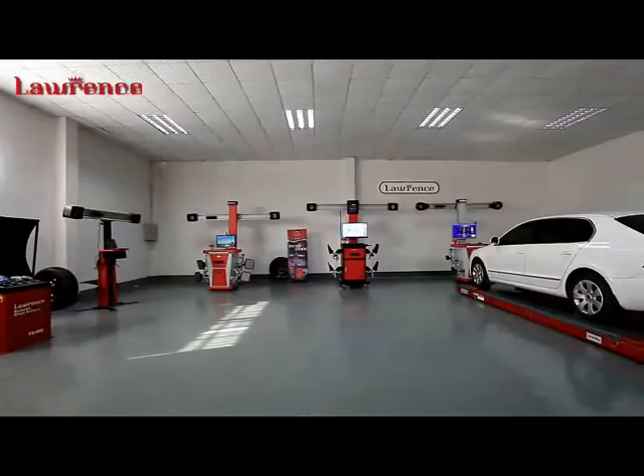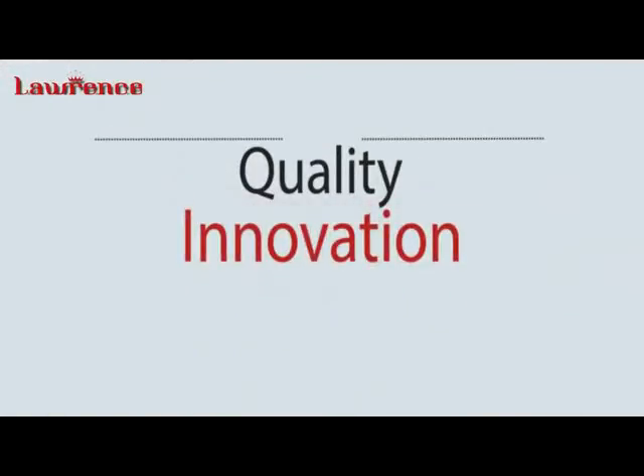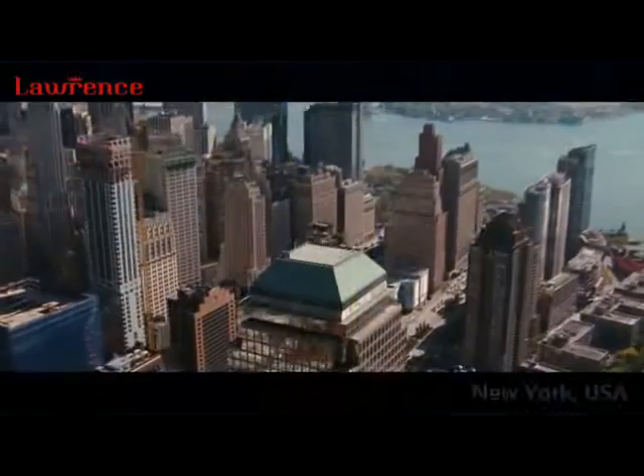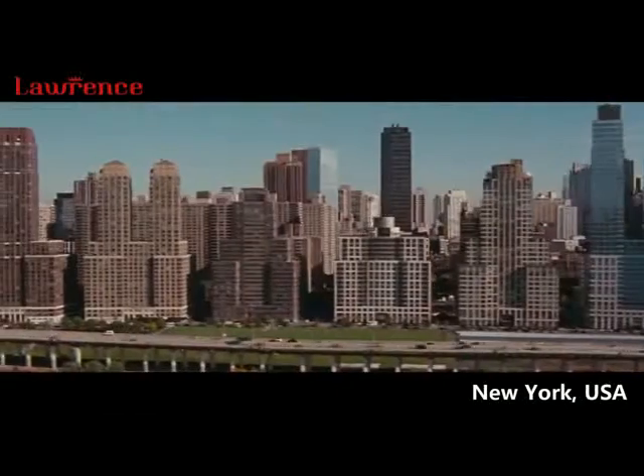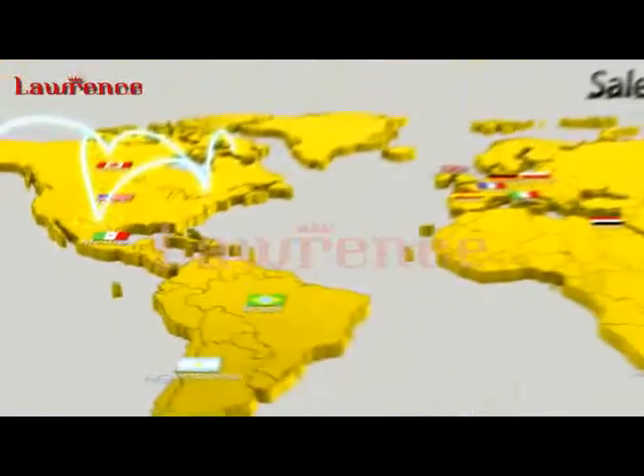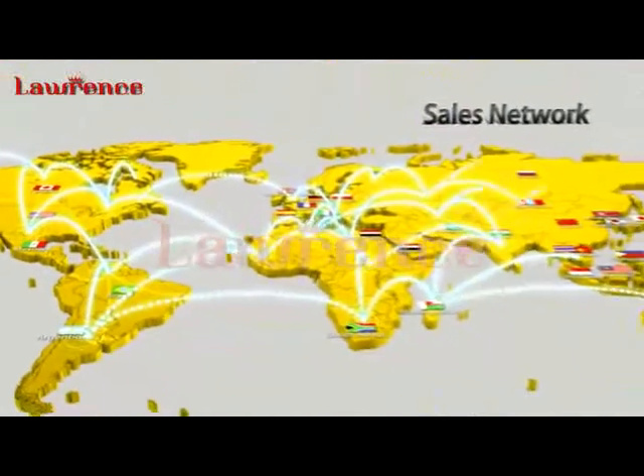Lawrence, a reputable brand in the automotive aftermarket, is a byword of quality, innovation and vigor. In 2010 in New York, USA, Lawrence emerged as a new force. With China as its production base, the brand soon gained its market across the globe.